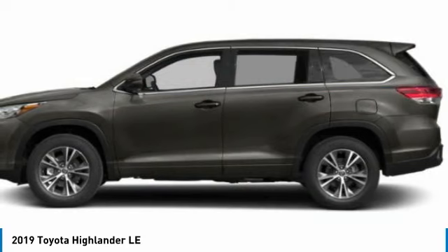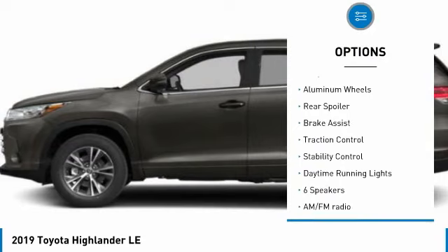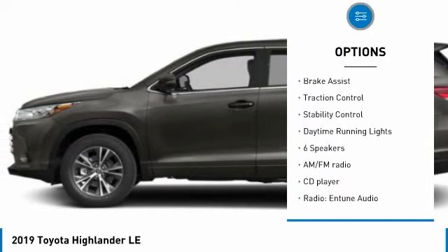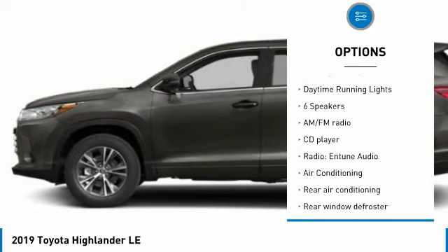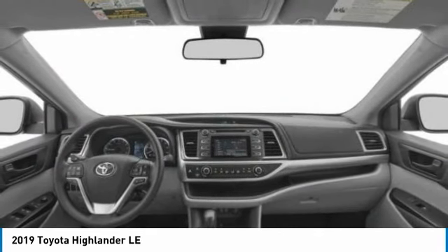Here are some of this vehicle's great options: tire pressure monitor, electronic stability control, heated mirrors, alloy wheels, rear spoiler, brake assist, traction control, stability control, and daytime running lights.